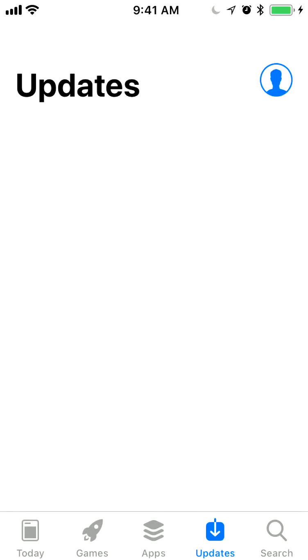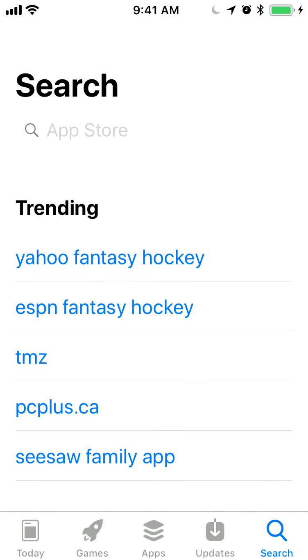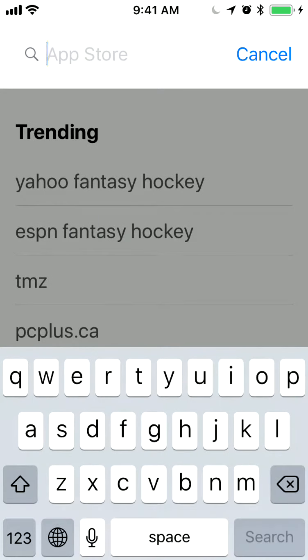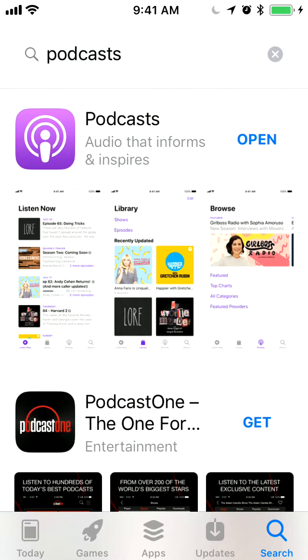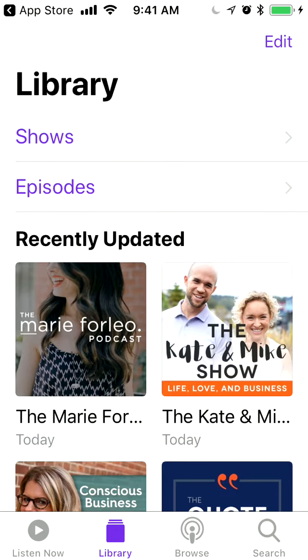If not, you can always go to the App Store and then search for the podcast app. It's there — all you'll have to do is just click Open and the app will open.